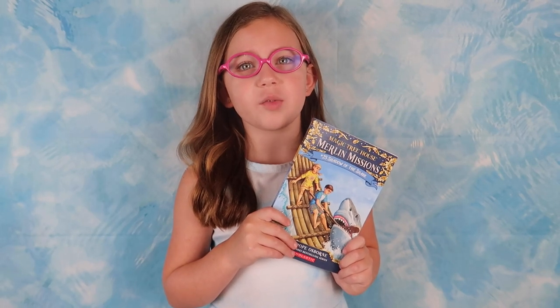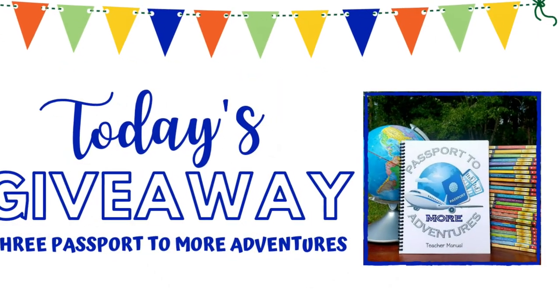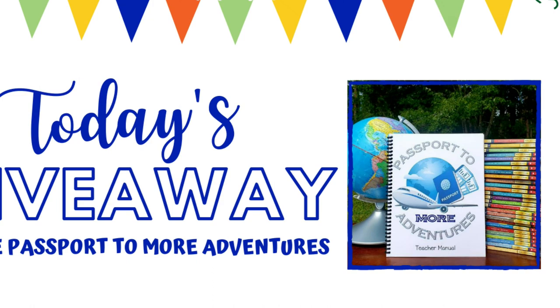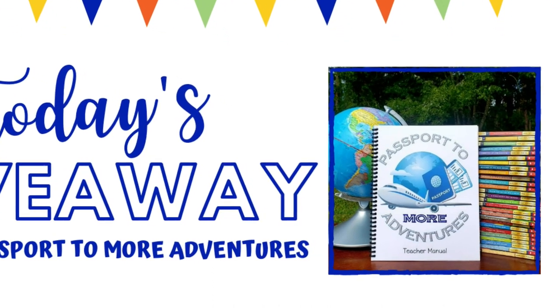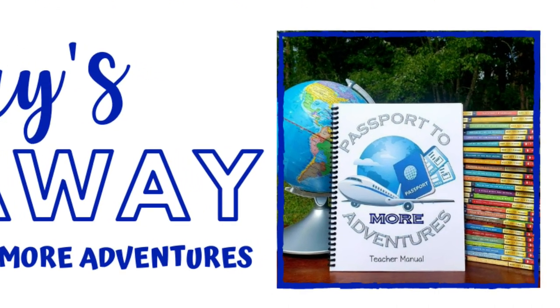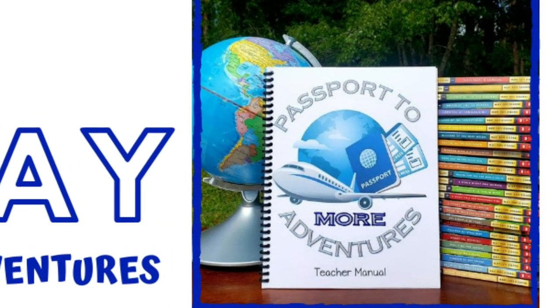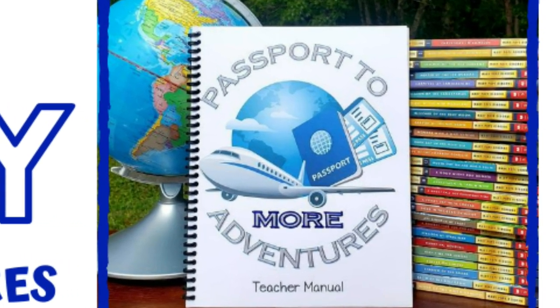I forgot to mention, we will also be doing Passport to More Adventures, Unit 25: Shadow of the Shark. Wait — there's more! You can win this unit study too! All you need to do is subscribe, like, and comment. We are going to give away three full copies of Passport to More Adventures. All you have to do to be eligible is be a subscriber, like this video, and leave a comment down below, so you can join us on our adventures for Shadow of the Shark and many other units using the Merlin Mission Books by Mary Pope Osborne.